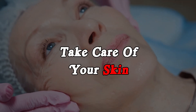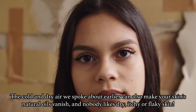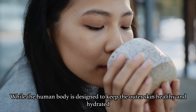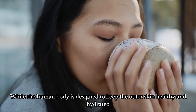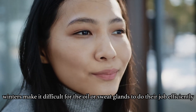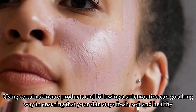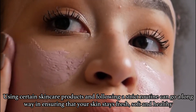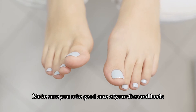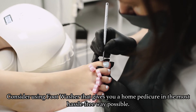Tip No. 6: Take Care of Your Skin. The cold and dry air can make your skin's natural oils vanish, and nobody likes dry, itchy or flaky skin. While the human body is designed to keep the outer skin healthy and hydrated, winters make it difficult for the oil and sweat glands to do their job efficiently. Using certain skincare products and following a strict routine can go a long way in ensuring that your skin stays fresh, soft and healthy. Make sure you take good care of your feet and heels too — consider using a foot washer that gives you a home pedicure in the most hassle-free way possible.